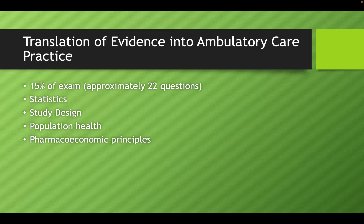The 15% portion is translation of evidence into ambulatory care practice. You are definitely very likely to have some questions on statistics, and if you know statistics well, you can get these questions correct fairly easily. Definitely know statistics — it's going to help you get some guaranteed answers right on this exam. It's very important for the ambulatory care exam, and may even be a little more emphasized in BCPS. Statistics, study design, pharmacoeconomics, and population health are all covered — we've gone line by line through the content outline to make sure we didn't miss any terminology.